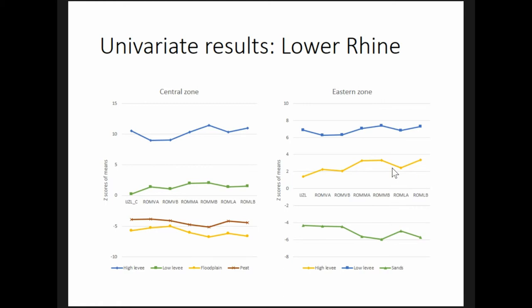The results of this process are illuminating and somewhat puzzling. I'll begin with the Lower Rhine region. Univariate analysis confirms that levees were favored in both central and eastern zones at the expense of other land cover classes — these are only the land cover classes that were found to be significant using the Kolmogorov-Smirnov test.